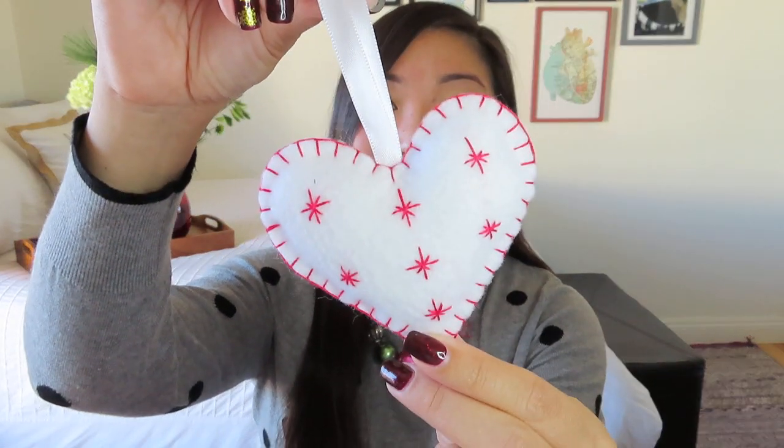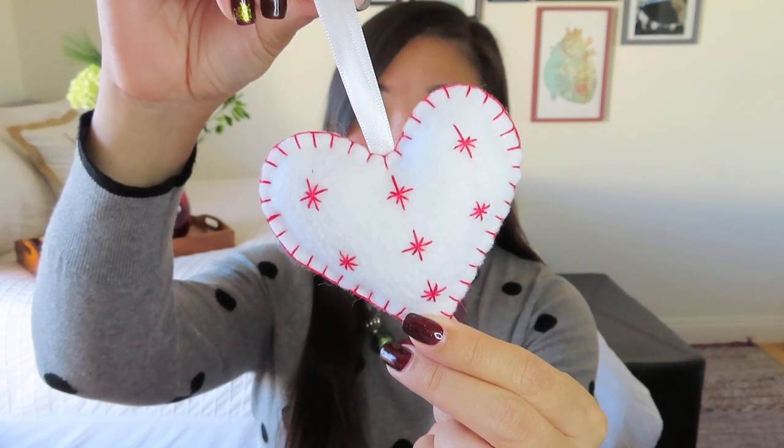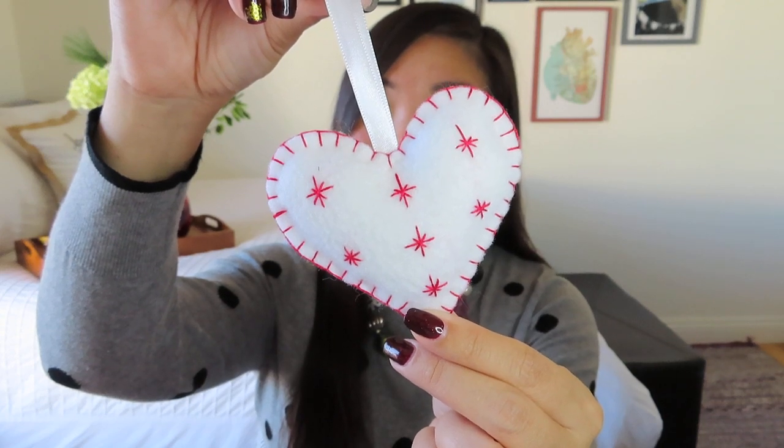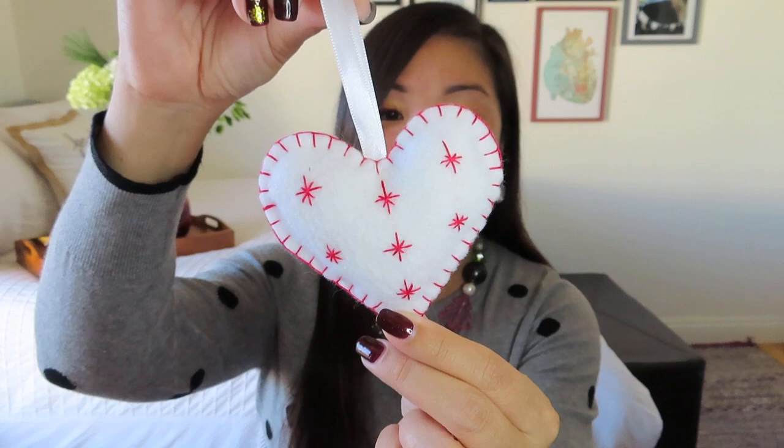So the first one is a sweet little ornament made out of felt, and you can kind of see the handmade quality. This is adorable. I got a white one — there are probably some color variations across the boxes. So if you are subscribed, let me know in the comments below what color your ornament was. Maybe it wasn't even a heart.